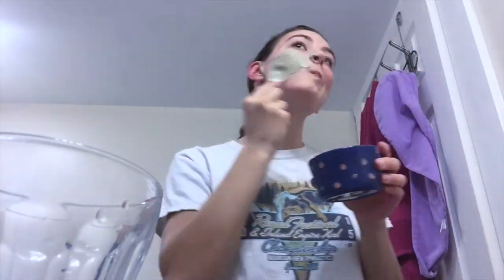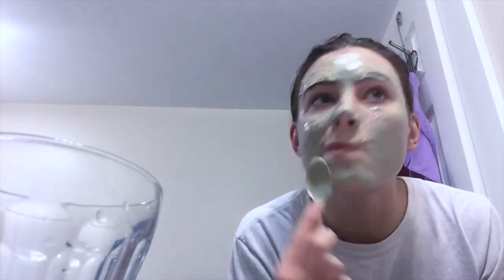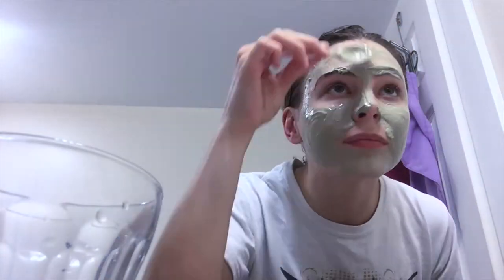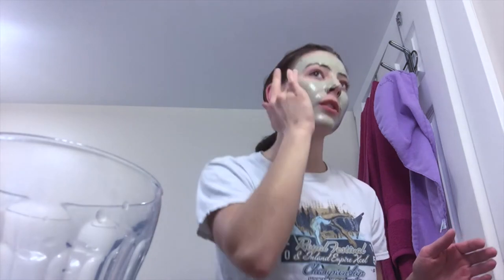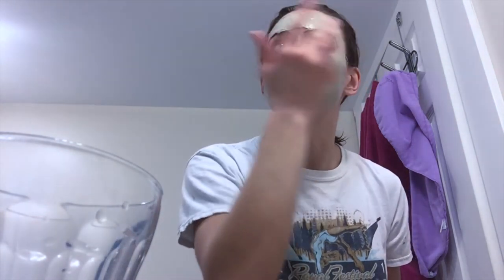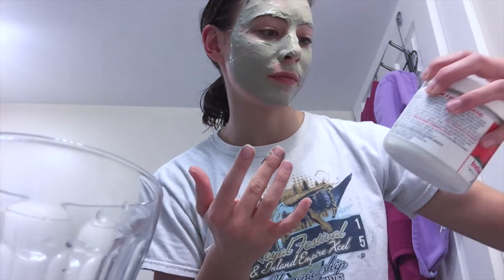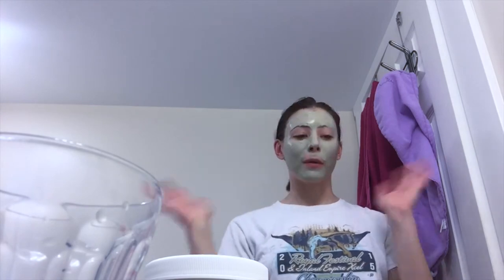I don't have one of the cool little face mask brushes, so we're just going to put this on with a spoon. Okay, so it's on pretty thick — it might take a while to dry. It says to leave it on for 15 to 20 minutes, so I'm going to leave it on for 20, unless it's super dry and irritating. It does say on the container, 'Feel your face pulsate,' which is slightly concerning, but we'll see. We're going to start a timer and come back in 20 minutes.